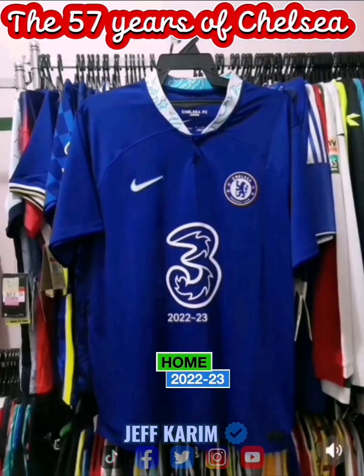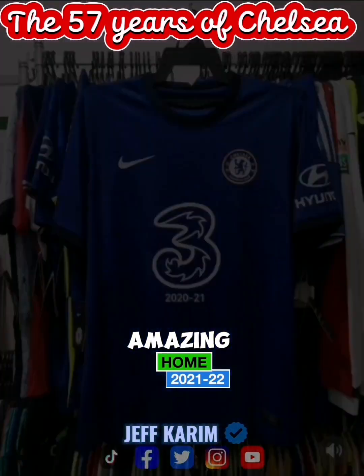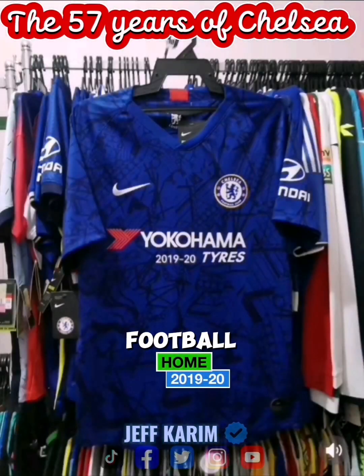To 57 years of Chelsea, sit down and enjoy this amazing journey of the football club's history.